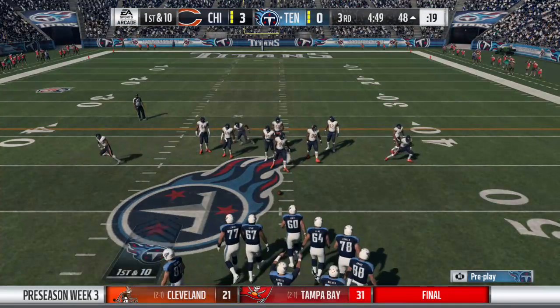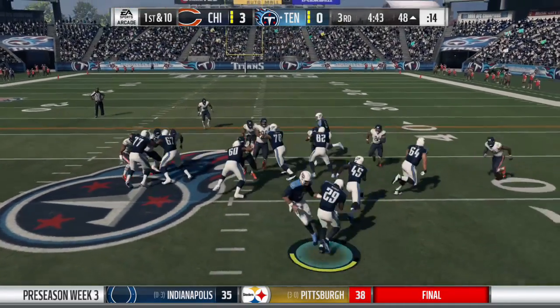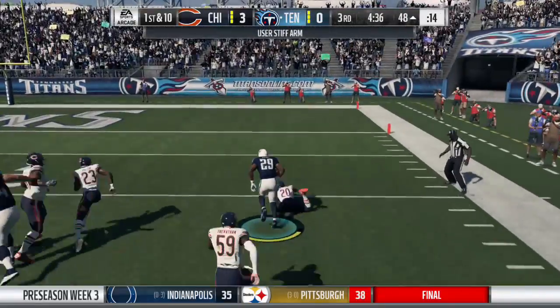When you run a screen pass really well, you gotta like the look of it because so many parts come together to make it work well. The offensive linemen where they're faking people out, the back slipping out there, catching the football, then all of them going together as one unit down the field — a really nice pickup.